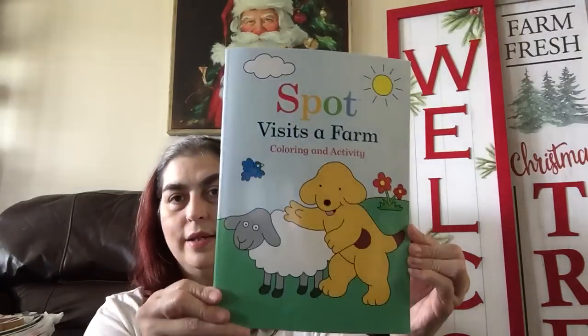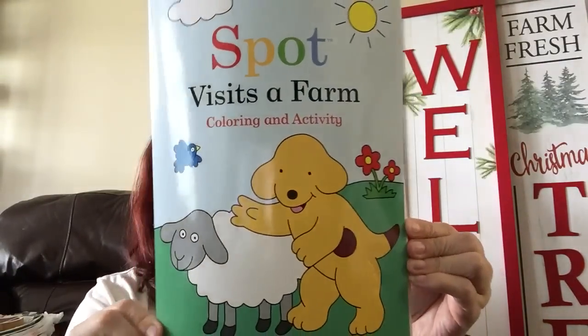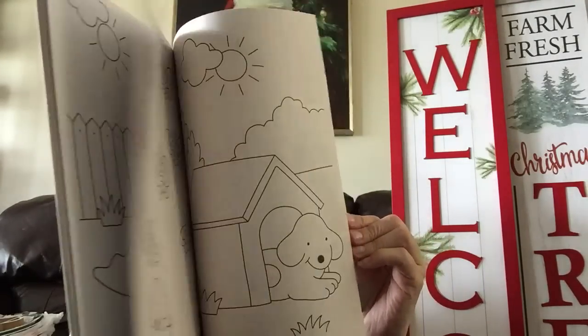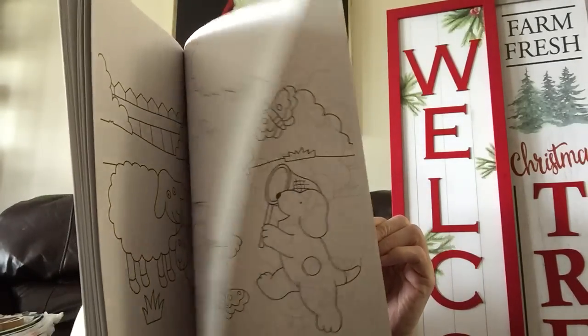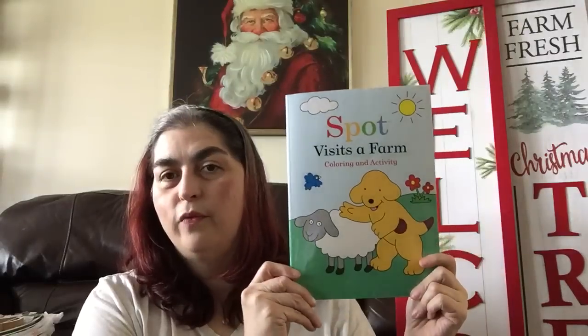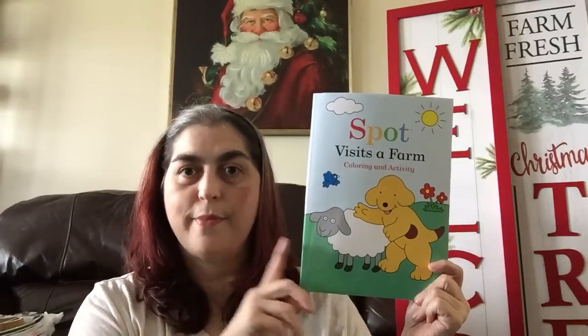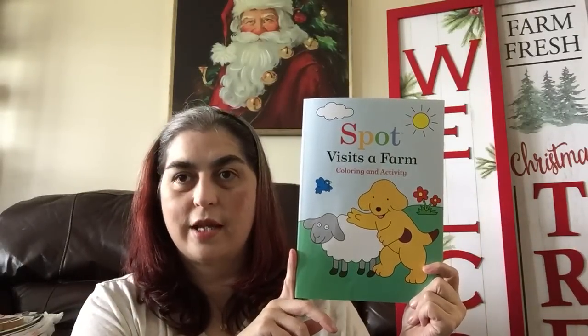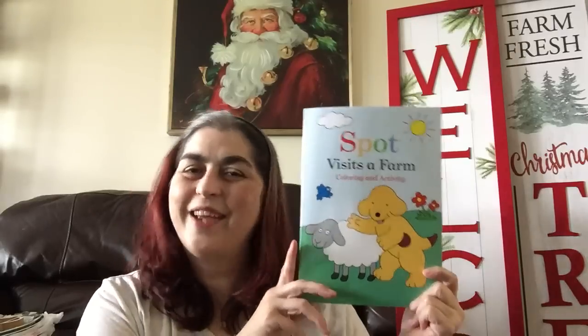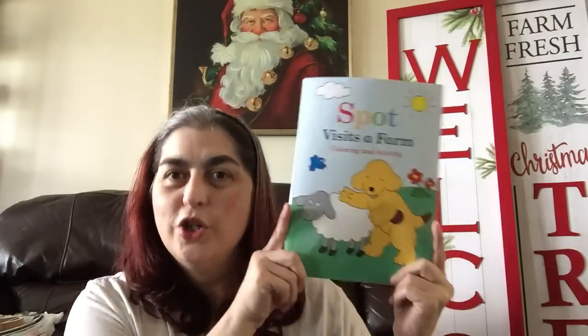Then I picked up one coloring book — I saw 'Fun with Spot' and this is 'Spot Visits a Farm — Color and Activity.' I got it because I thought it was easy coloring; I love Spot, I love anything having to do with dogs. Then Wildfire came over to pick up her items from Hobby Lobby and she saw the Spot coloring book and said 'Who's that for?' I said 'You,' and she goes 'Okay, I wanted to make sure.' So she's already claimed it.